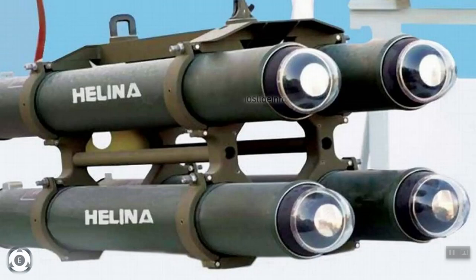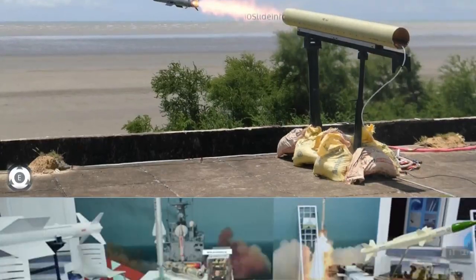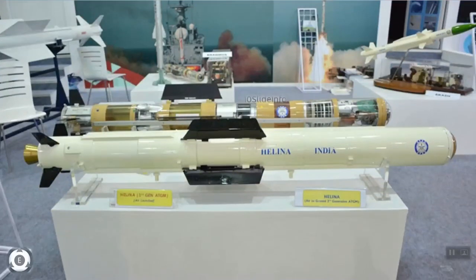The NAG missile consists of four foldable wings and four tail fins that stabilize it during flight. Its exterior is made of fiberglass and the airframe is made up of composite materials with high resistance to enemy countermeasures. The forward dome of the NAG missile houses the guidance system, which is based on an imaging infrared seeker that ensures high target accuracy in both top and front attack modes.